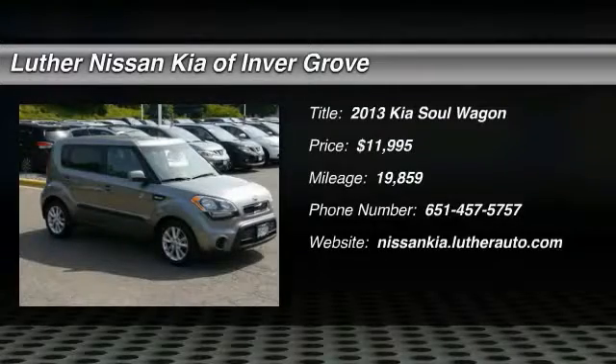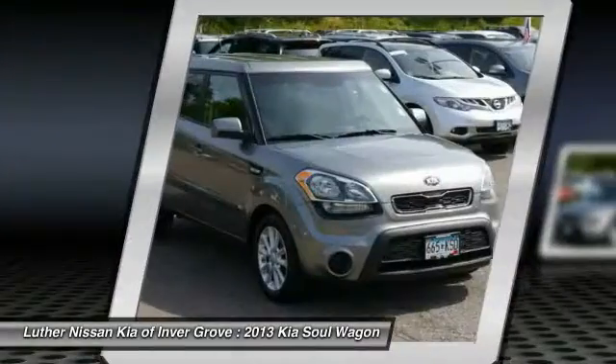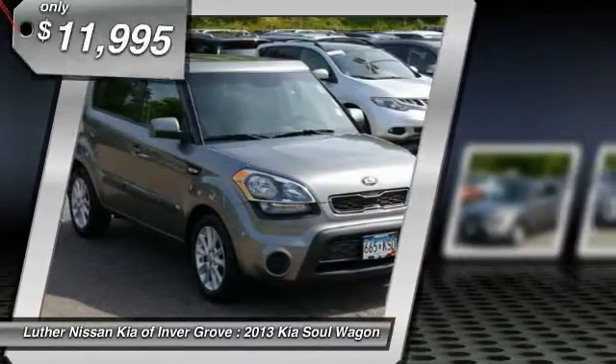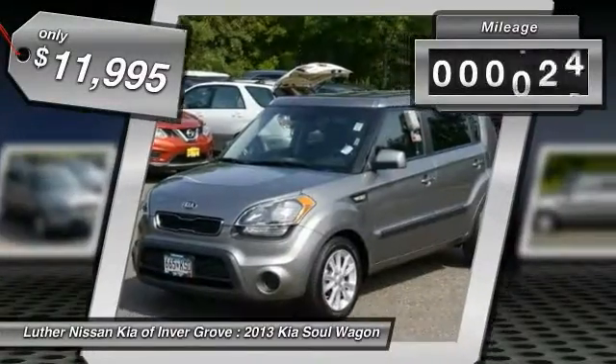The 2013 Kia Soul is quick and ready with its innovative, catchy style, a sharp, roomy, and well-fitted cabin, and a comprehensive list of safety and fun features — priced below fifteen thousand dollars.